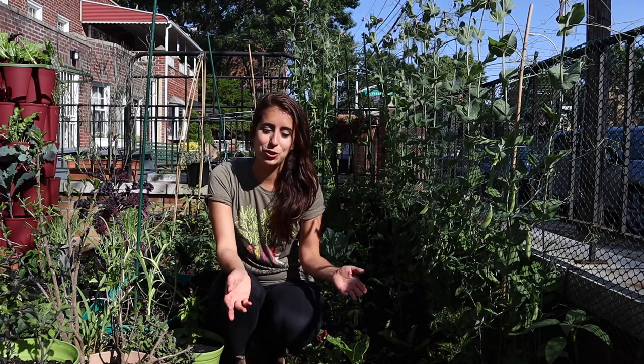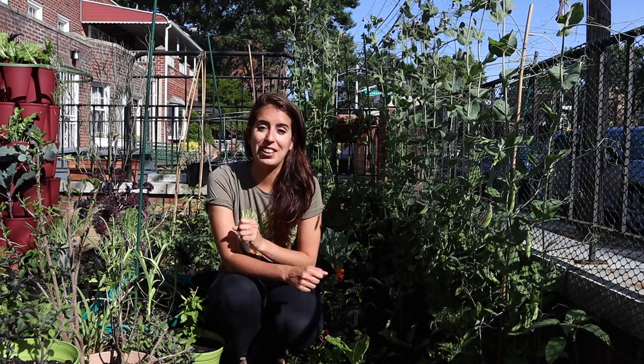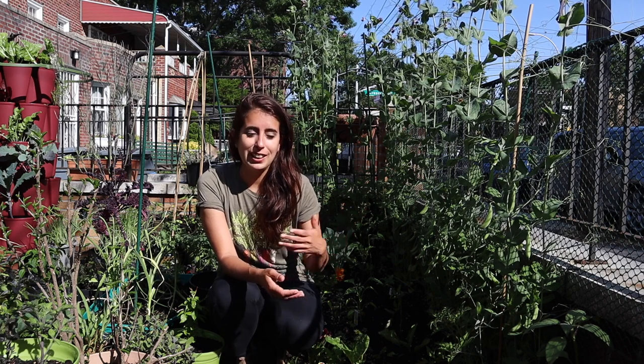Hello everyone, welcome to this week's garden tour. If you're new here, I'm gardening in New York City — this is considered zone 7B. I've been trying to do these tours weekly so you can follow me around my journey. Learning from other people's experiences is a great way to learn, and I'm also learning as I go — learning as I grow with the garden together.